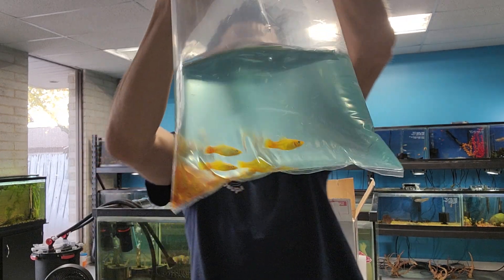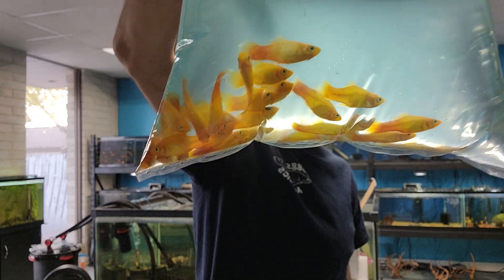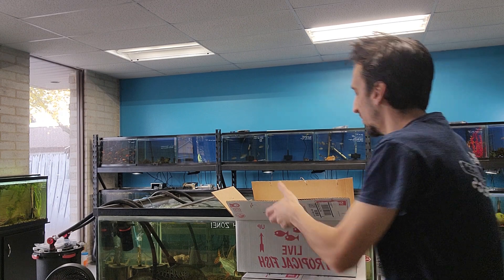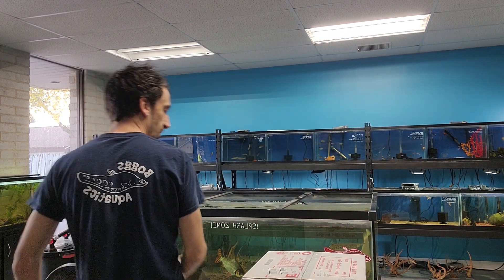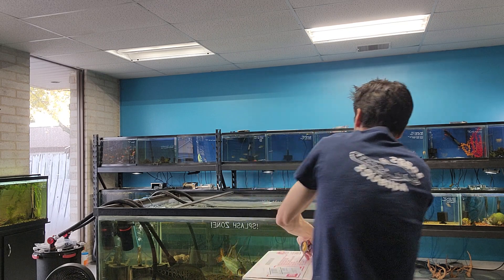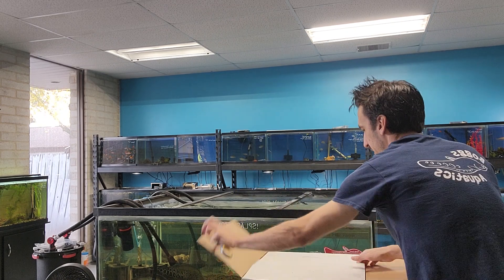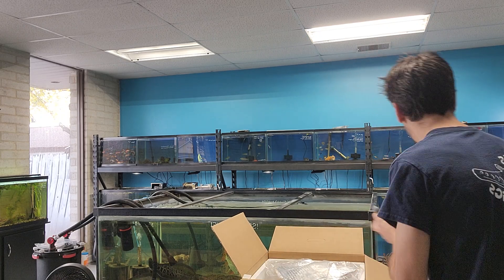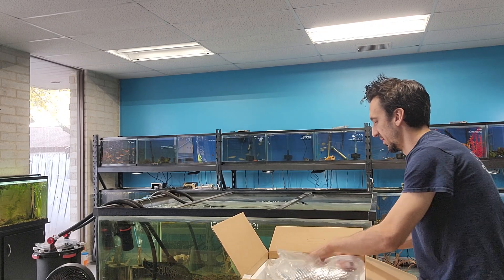We've got a whole lot of sunburst platies — nice and pretty though. I like it. One little box down, four to go. There's some stuff in here that I'll be excited to see because we haven't had it in a long time.